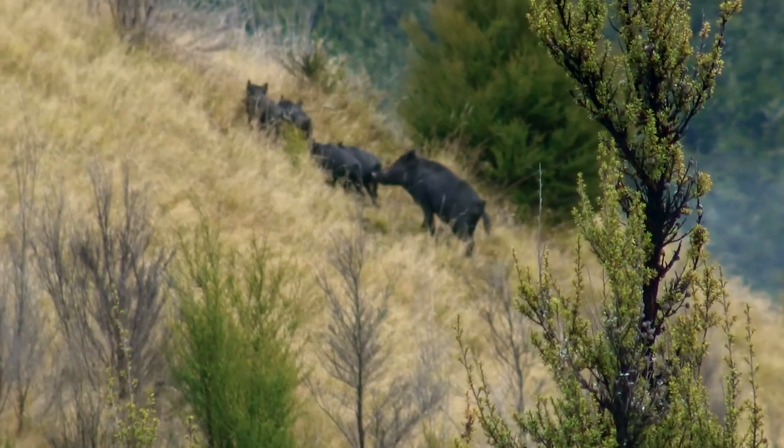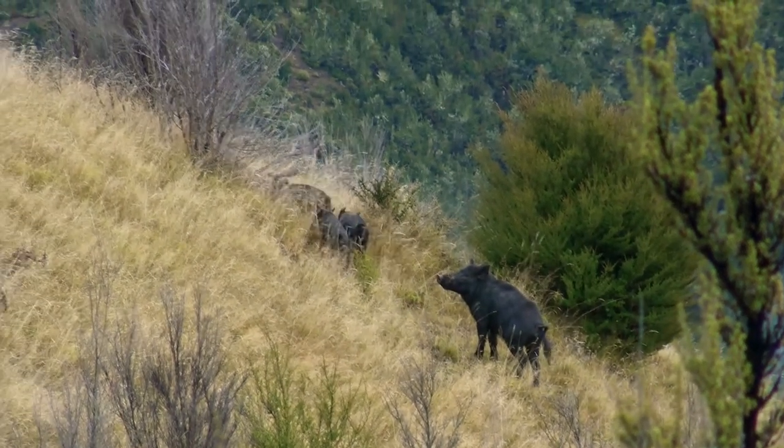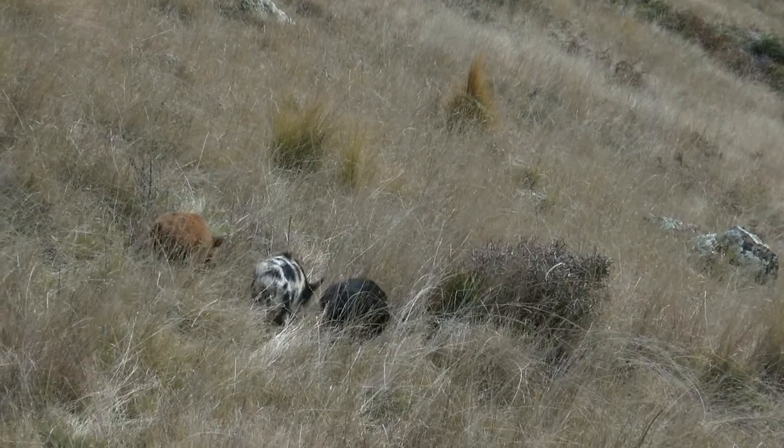We use pigs as an indicator species of TB because they have a really large home range, significantly larger than possums. They're also a scavenging species, so they do tend to pick up TB pretty efficiently if there is TB in the environment.